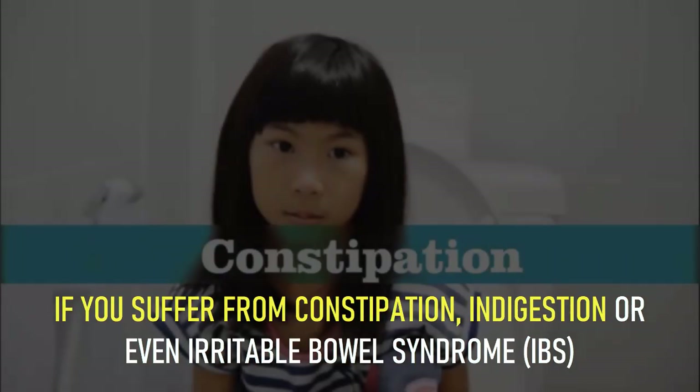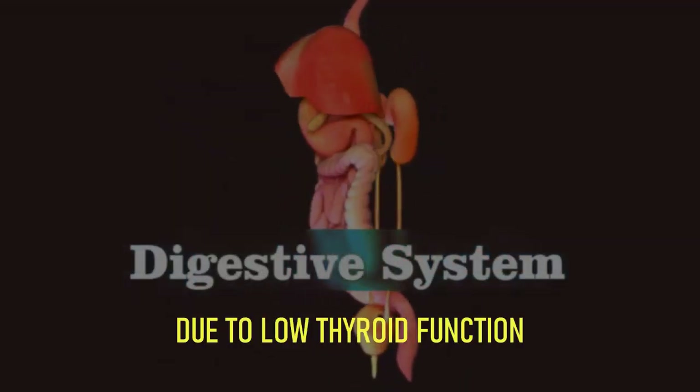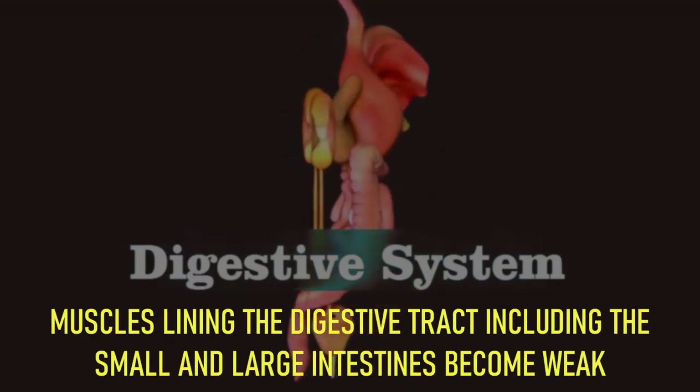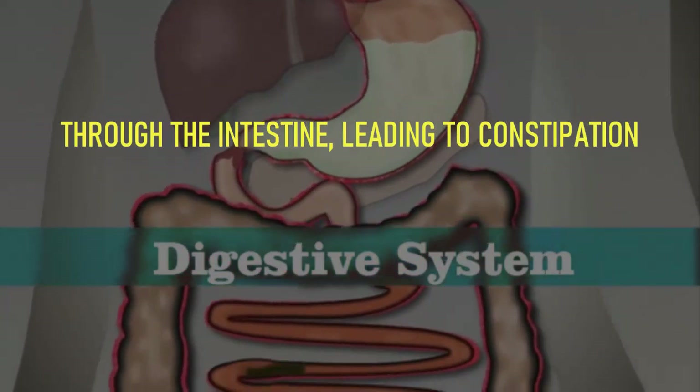Number 8: constipation and indigestion. If you suffer from constipation, indigestion, or even irritable bowel syndrome (IBS), it could be due to an underlying thyroid problem. Due to low thyroid function, muscles lining the digestive tract, including the small and large intestines, become weak. This causes stool to move too slowly through the intestine, leading to constipation.